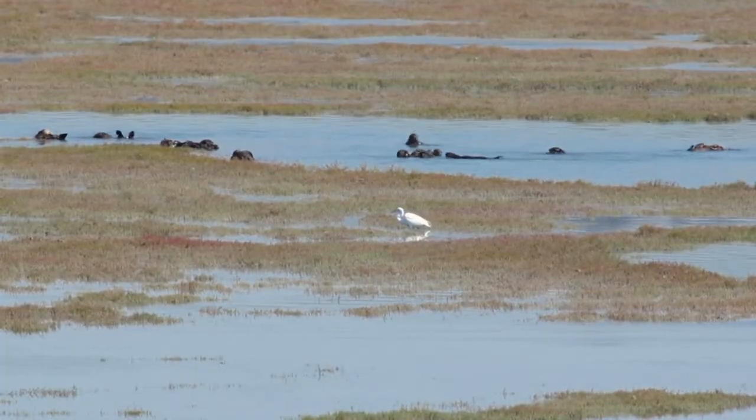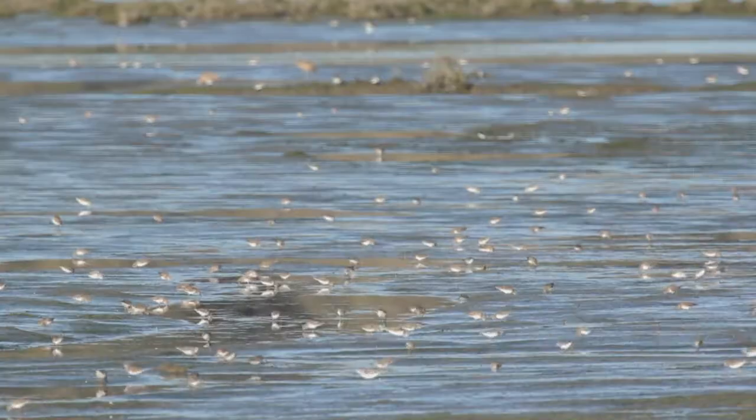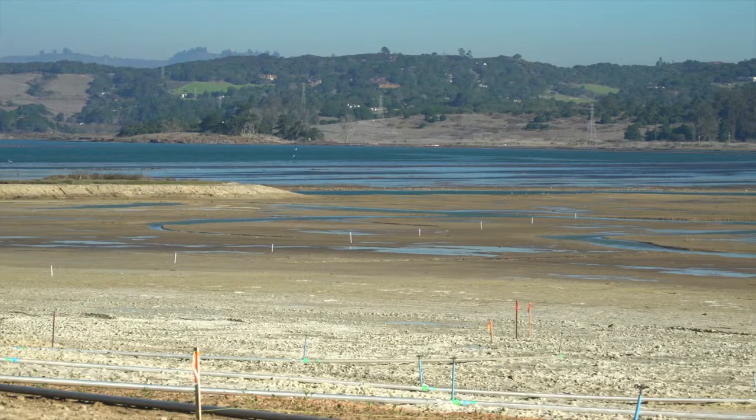Within a few years, we expect the marsh to be lush with vegetation, providing a refuge for wildlife. And enough soil was added for the new marsh to sustain a century of sea level rise.